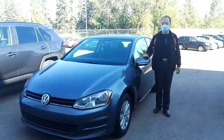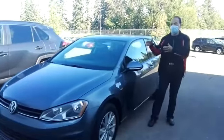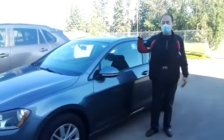How are you? This is Jimmy Chi from Gateway Toyota. I'm just showing you this beautiful manual transmission Golf. It's a 2017, and it's a beautiful vehicle, good on gas, very reliable.